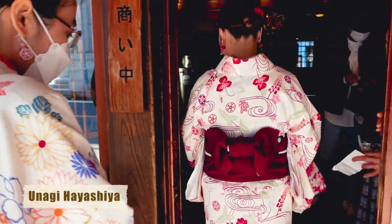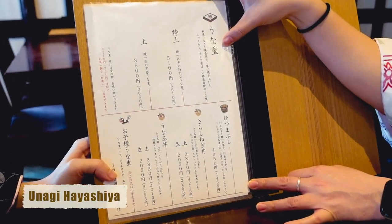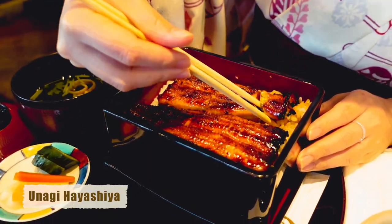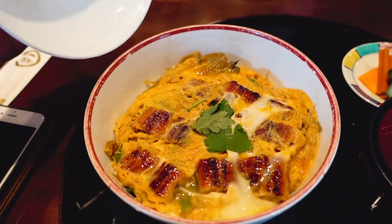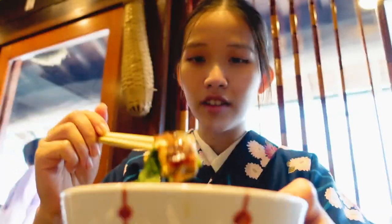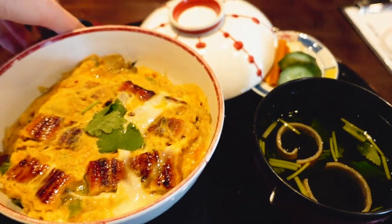The most popular lunch option when visiting Kawagoe is unaju — broiled eel over rice, served in a lacquer box. There are many unagi restaurants in the neighborhood serving this local specialty, but trust me, Unagi Hayashiya's version is one of the best. Sometimes you have to line up to get in, but it's definitely worth it. Hayashiya's unaju comes in two different sizes, starting from 3,850 yen, and is served with pickles and a clear soup containing some of the eel's innards.